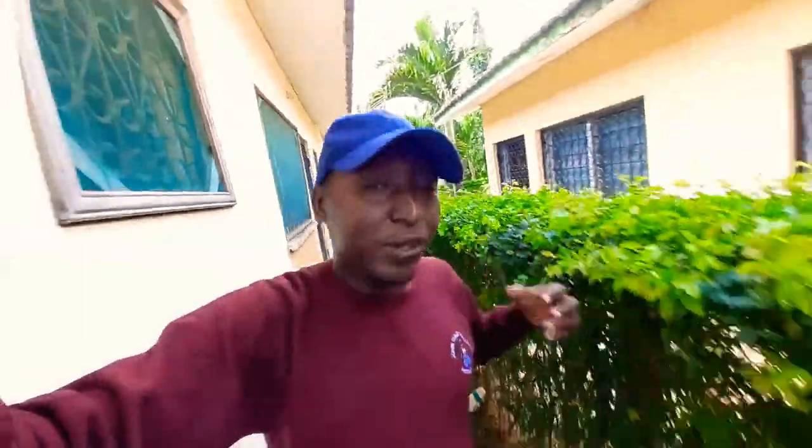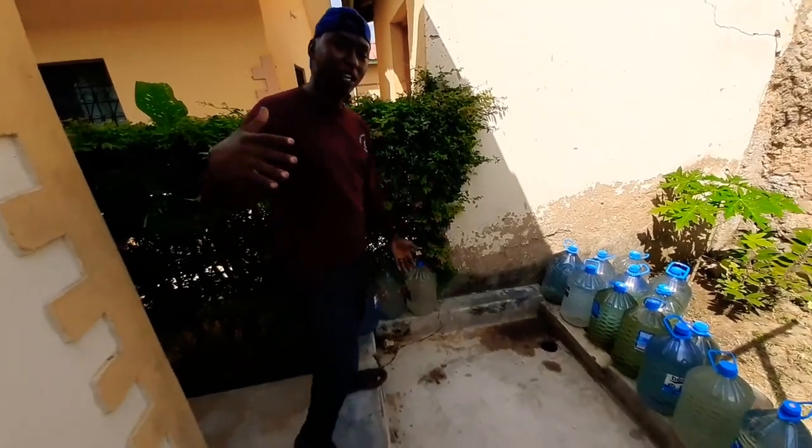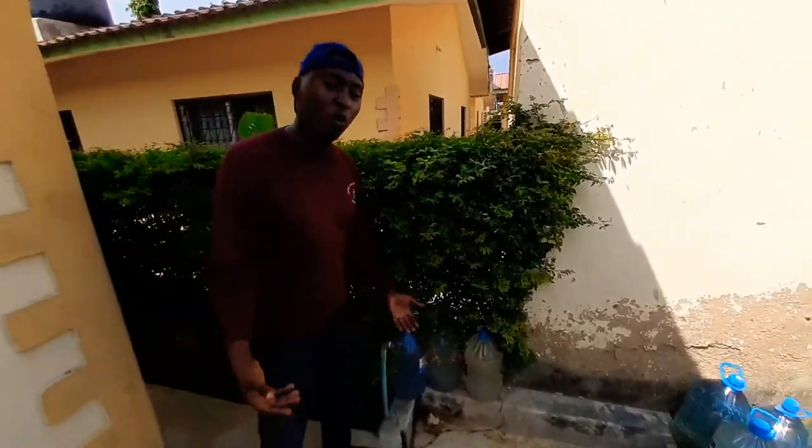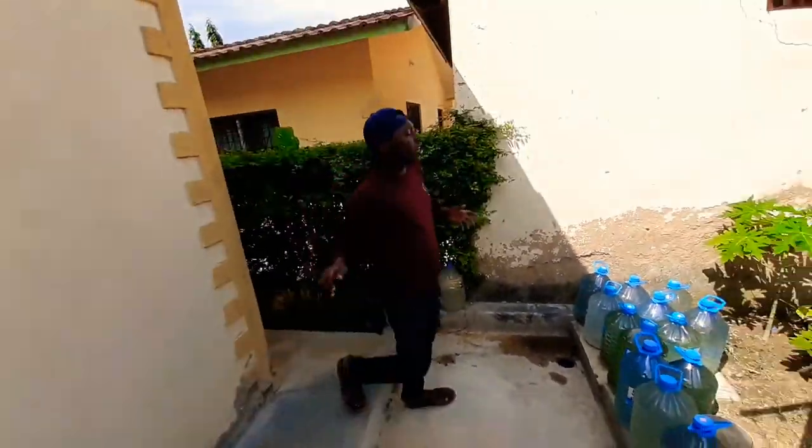So let me take you to the backyard. This is the kitchen here right now — we are passing through the kitchen but I'm not going to show you inside, not for now. This is our backyard. As you can see, we have a place where you can wash your clothes. If you don't want to use a machine, you can use this place.